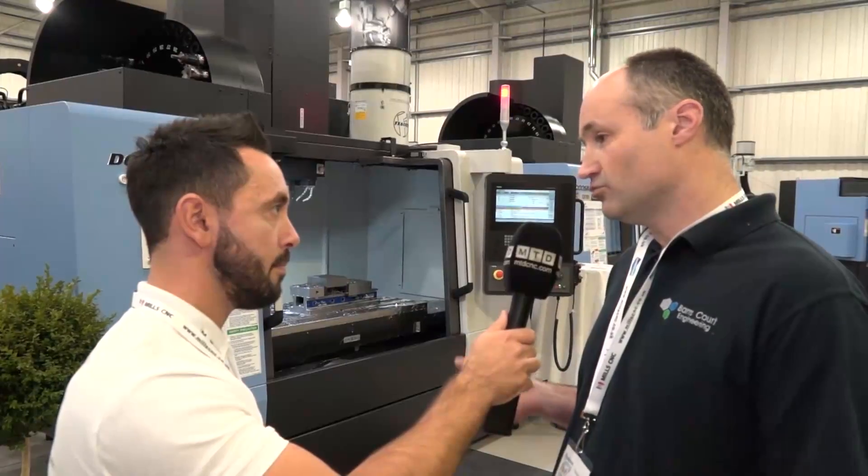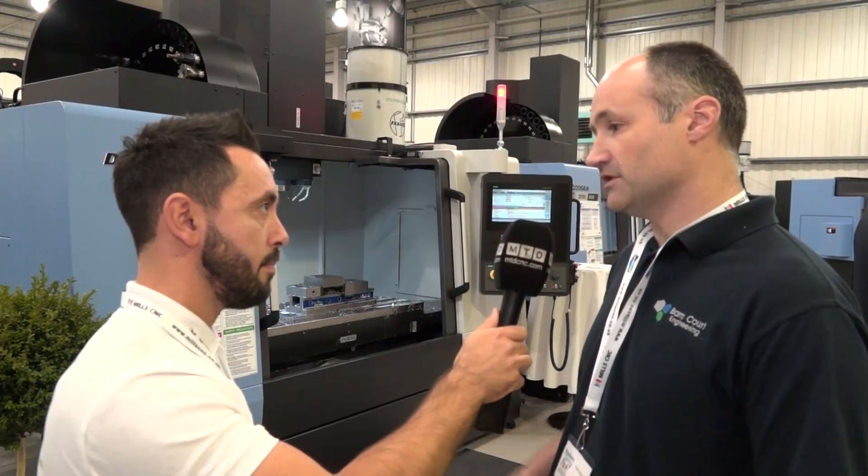Flexibility is key as a subcontractor. We don't know what we're going to be doing in the next month or two, never mind next year. So we need to be as flexible as possible across a wide range of materials, sizes, shapes, and all sorts of things.